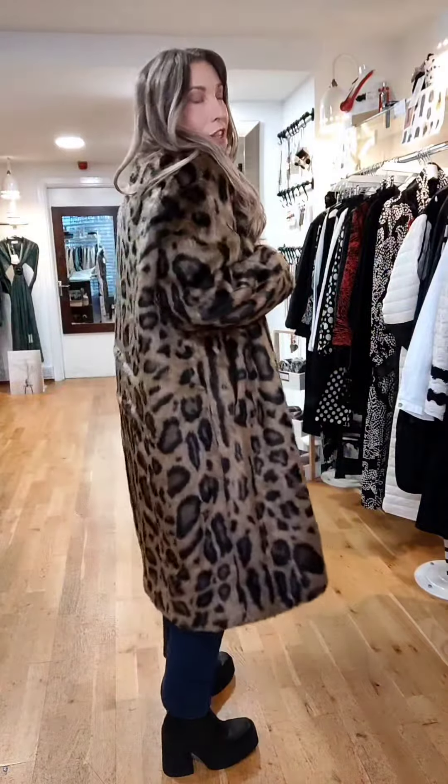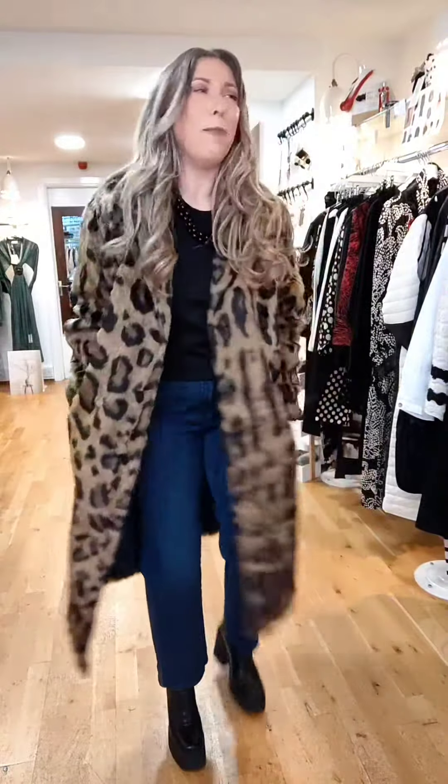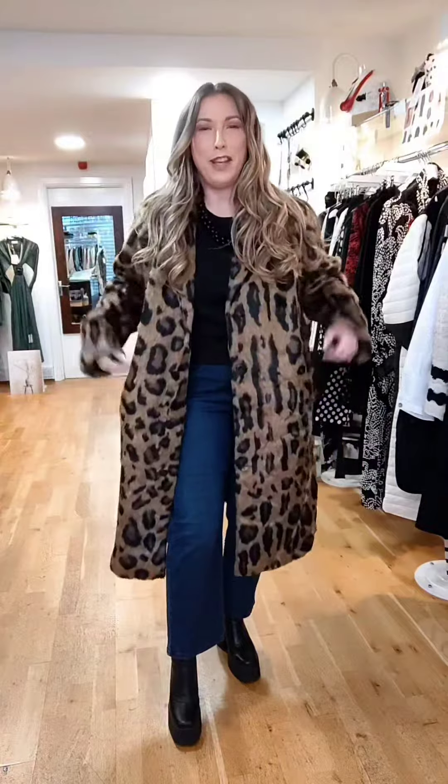Finishing the look with this incredible fun fur coat from Kero Etage. This one is $239. I have sizes 14 and 16 left. It's a generous fit, loose cut, but that is what I love about it — that modern feel.